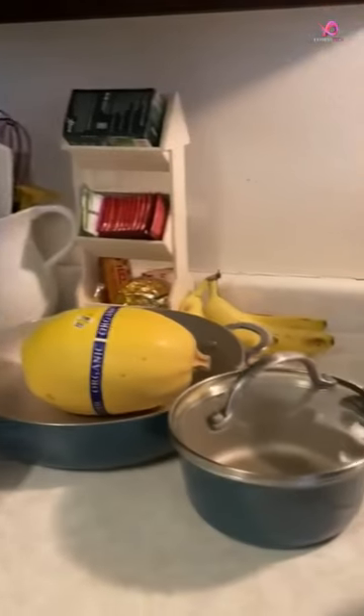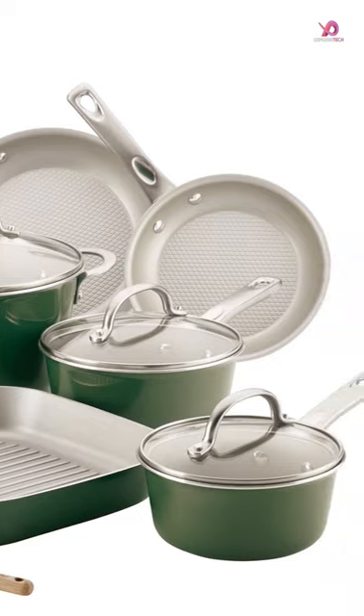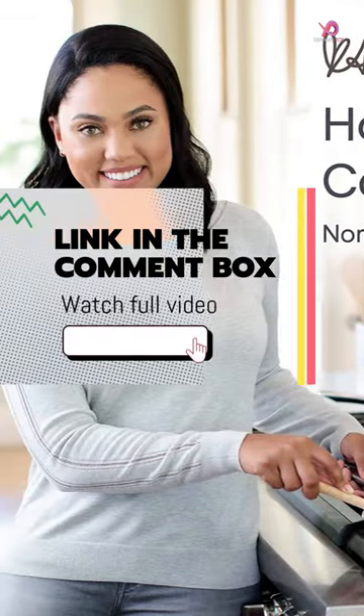Aisha Curry's line of cookware is designed to make cooking more accessible and enjoyable. This nonstick cookware set includes all the essential pieces to create delicious meals.